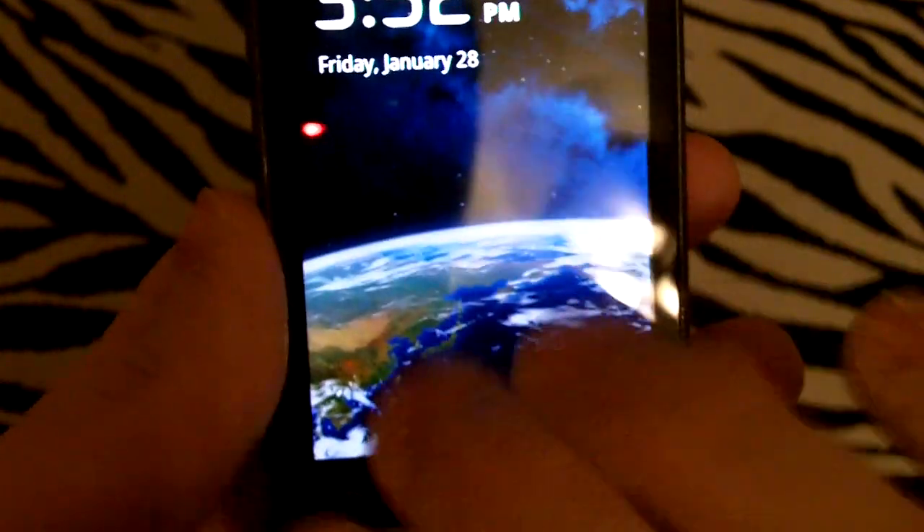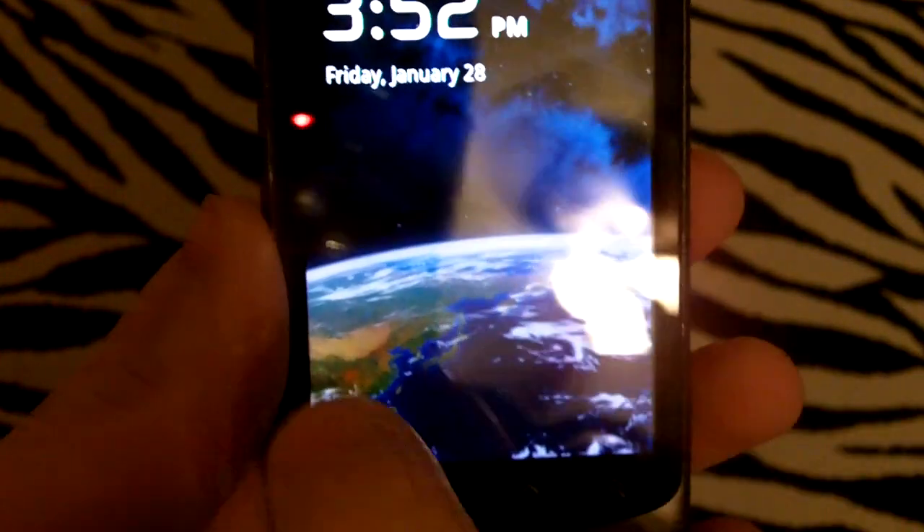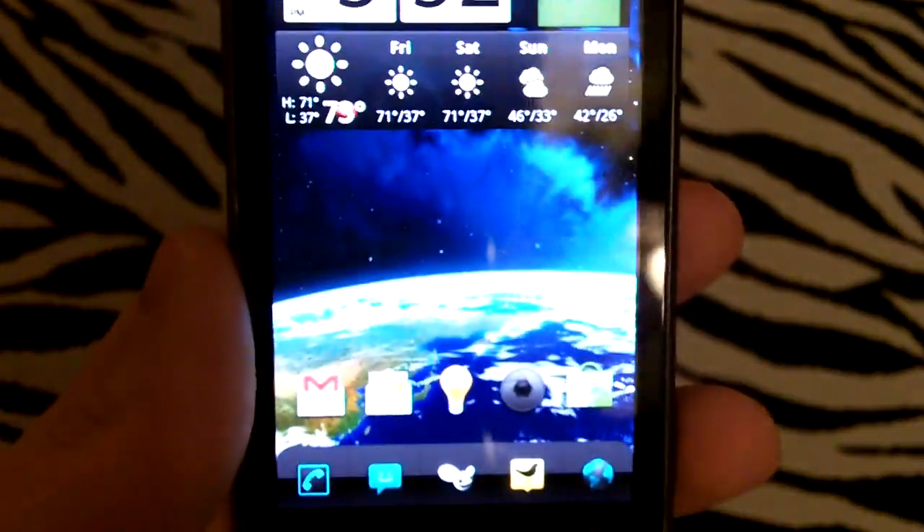The way I've set it up, I've disabled any of the sliding tabs or the rotary lock screen, and the only way to unlock my phone is by pressing the trackball twice.